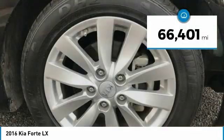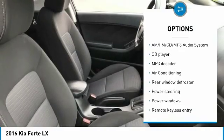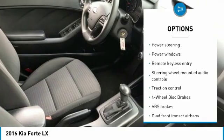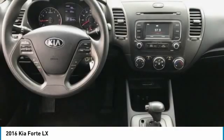This vehicle has less than 70,000 miles. Here are some of this vehicle's great options: traction control, dual airbags, air conditioning, one owner, power steering, AM-FM stereo with CD player, four-wheel disc brakes, power windows, and rear window defroster.